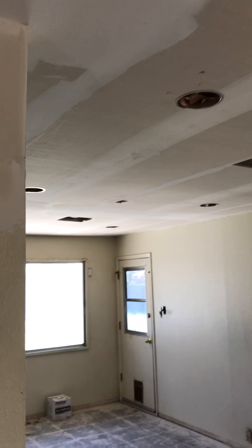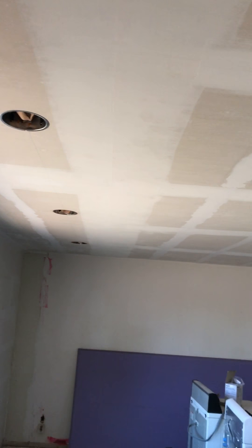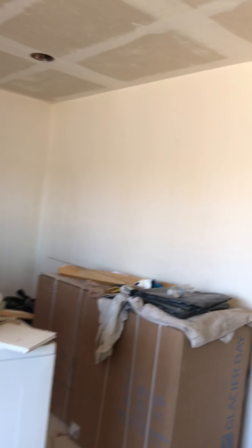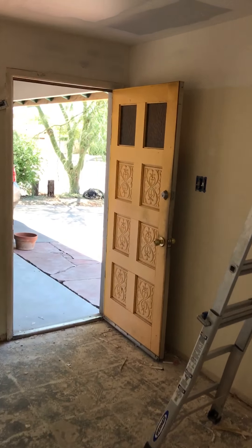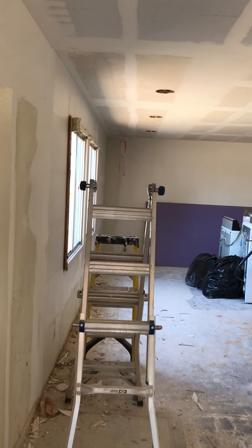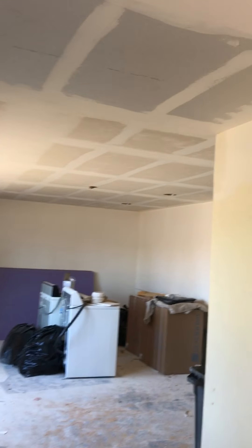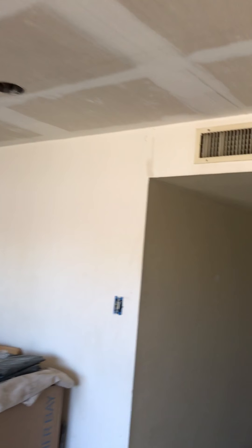There'll be a ceiling fan in there as well, and we got six lights in here plus a ceiling fan as well. You can see it really opens up this entryway space. We're going to do a door like that yellow door. It really opens up this space — used to be a closet and then a built-in.